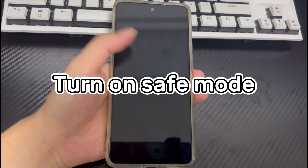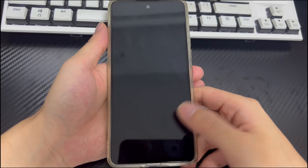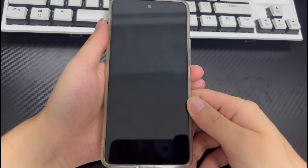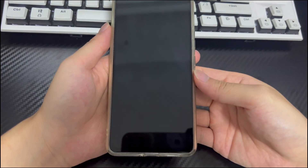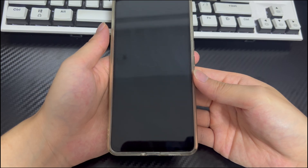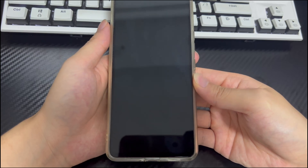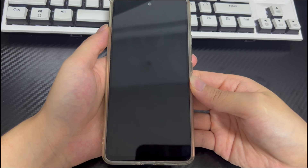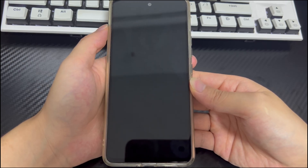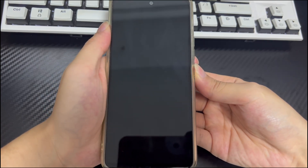Method 2 is to turn on safe mode. When your Android phone has recently downloaded or updated a third-party application, there may be compatibility issues causing the phone to keep restarting with just a sec. Since you cannot tell which third-party application is affecting it, safe mode can help you. Safe mode starts without launching third-party applications — in safe mode, no third-party applications can run, only original settings. To enter safe mode, follow these steps.